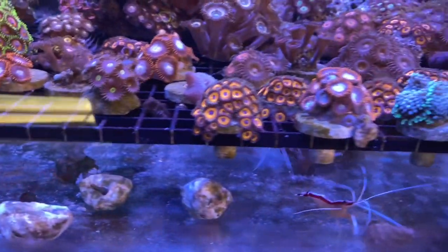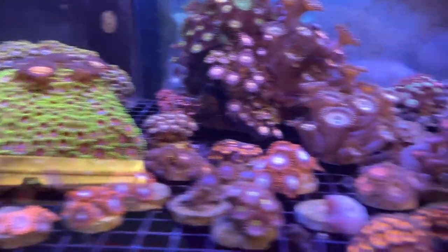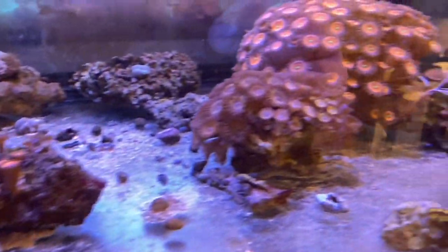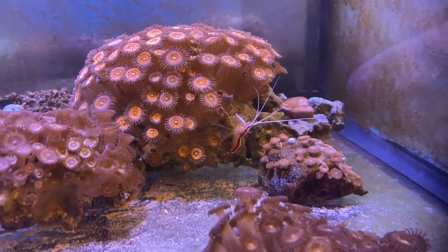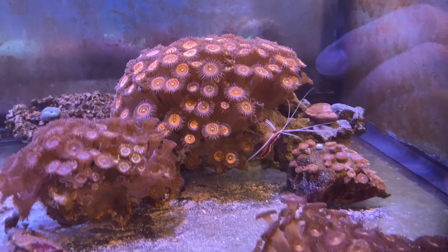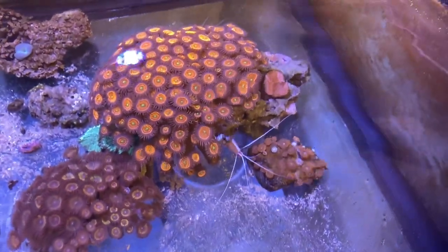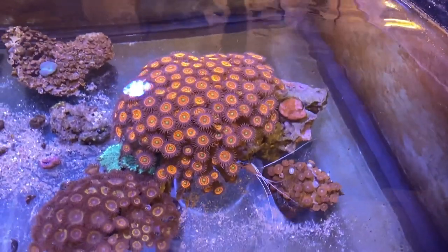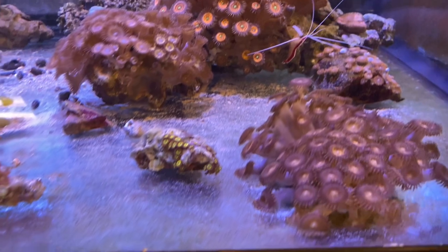Then on this side we've got a bunch of Zoas. Some big, big ones too. Huge. Look at the size of that - that thing is massive. I would say that is the size of probably two softballs. Huge.